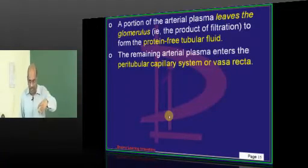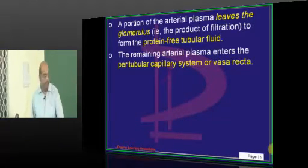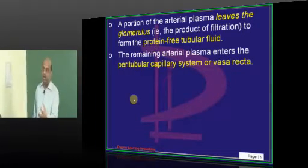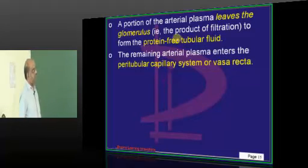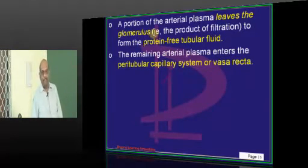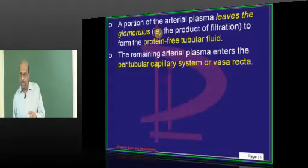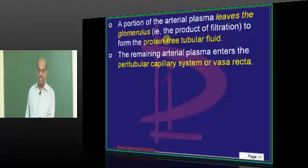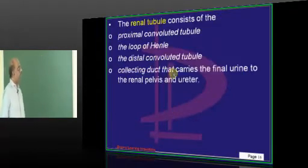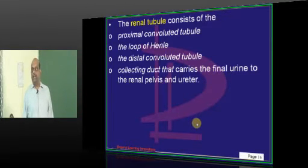Blood enters into the afferent arteriole and into the capillary, where it gets filtered, and some of it enters the proximal tubule. Whatever blood leaves the glomerulus after filtration contains fluid rich in proteins. The tubular fluid, by contrast, is poor in proteins because proteins are prevented from being filtered across the glomerular capillary. The renal tubule has a proximal convoluted tubule, loop of Henle, distal convoluted tubule, and collecting duct where urine is collected into the renal pelvis.